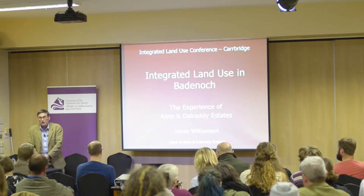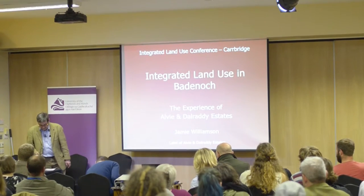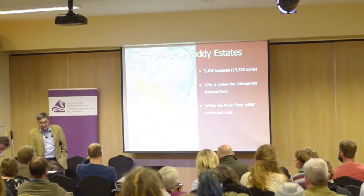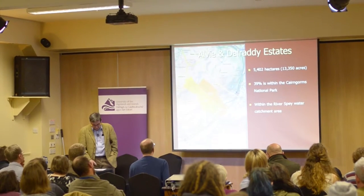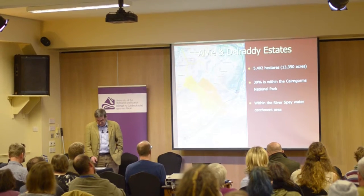I'm the most overqualified firewood merchant in Badenoch. Alvey and Dalradi Estates extends from the River Spey up into the Mona Lea Hills, across the River Dalman — which I understand you were studying yesterday — and as far as the watershed into the upper Findhorn. It's entirely within the water catchment area of the River Spey.